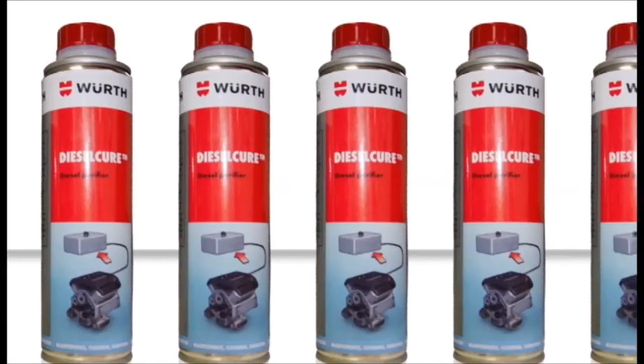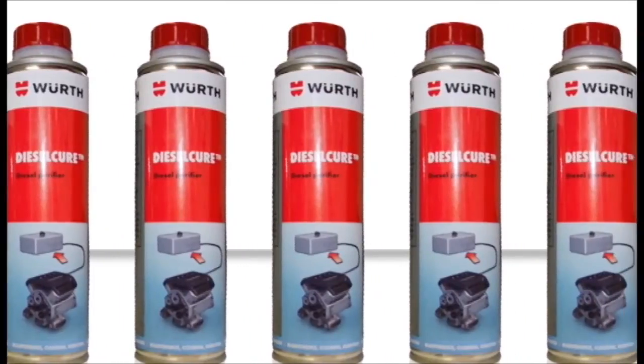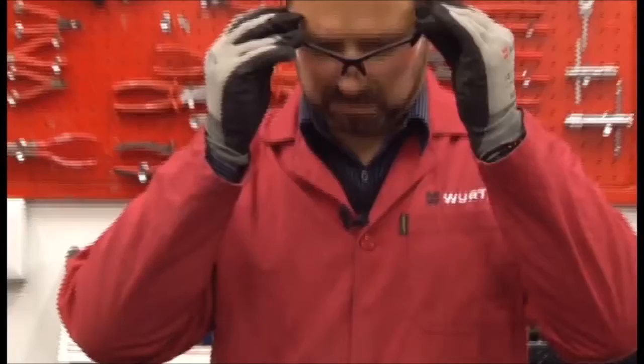Lastly, we will demonstrate how Diesel Cure deals with water content in diesel fuel, allowing it to pass safely through the fuel system without causing damage to pumps and injectors, protecting equipment from the harmful effects of water or moisture contamination.